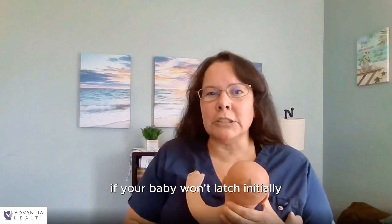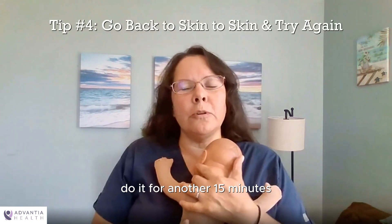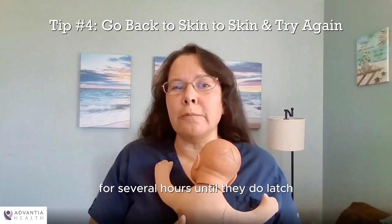If your baby won't latch initially — which a lot of babies don't — go back to skin to skin, do it for another 15 minutes, and then try again. You might have to repeat this process for several hours until they do latch, but don't get anxious.